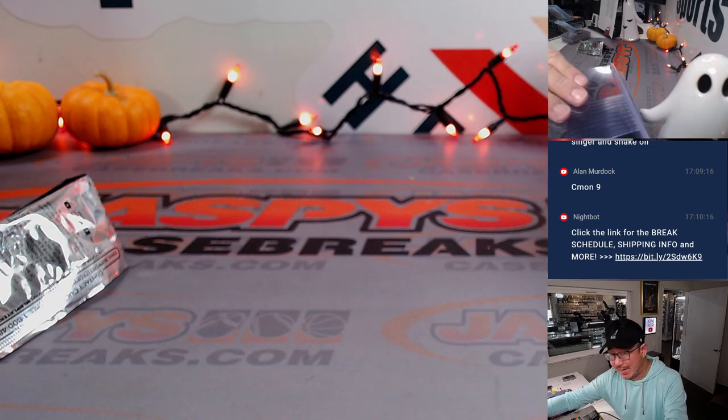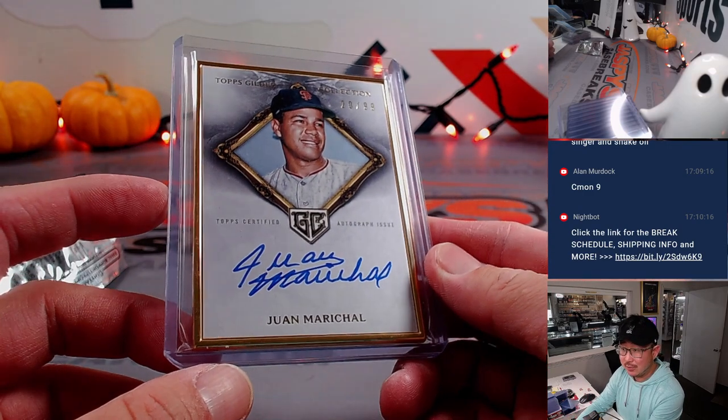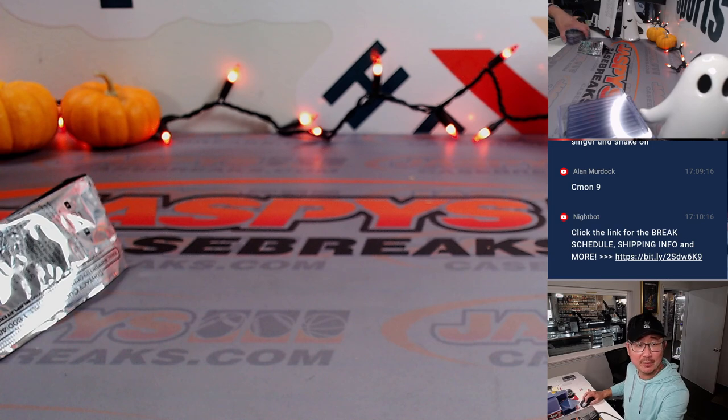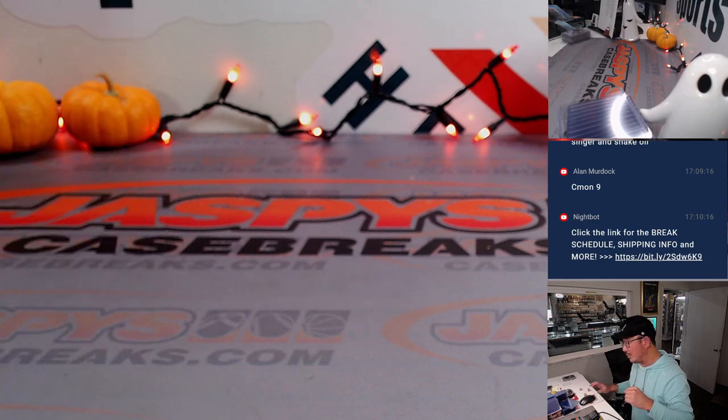I'm Joe for JaspiesCaseBreaks.com — that's another nice case of Gilded in the books. This is Pick Your Team 2. Pick Your Team 3 has three teams left, so check that out at JaspiesCaseBreaks.com. Thanks for watching, thanks for breaking with us, and I will see you next time. Bye-bye.